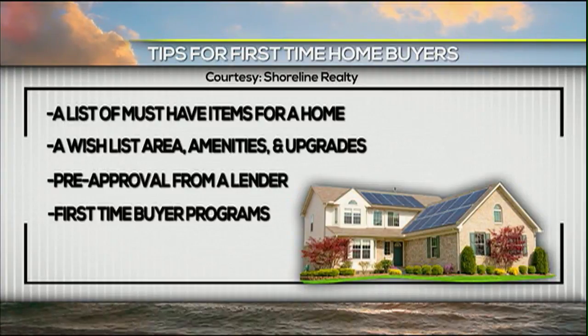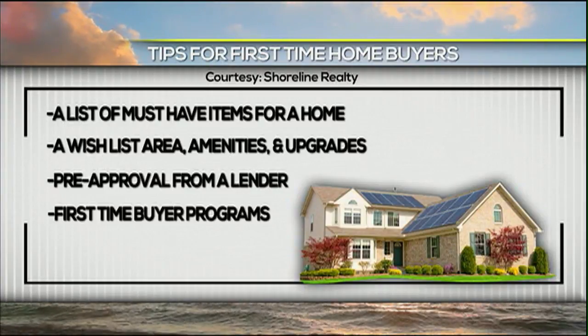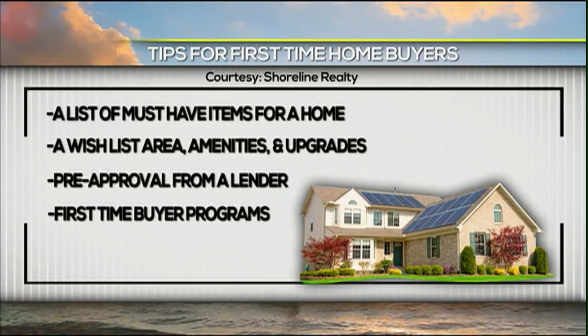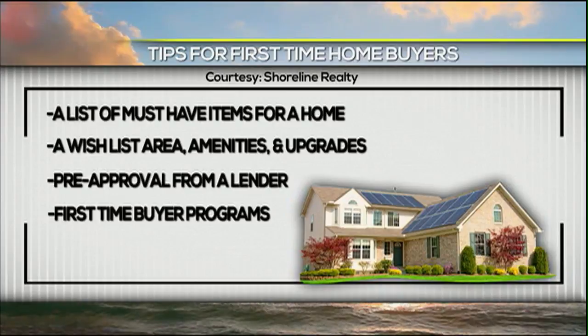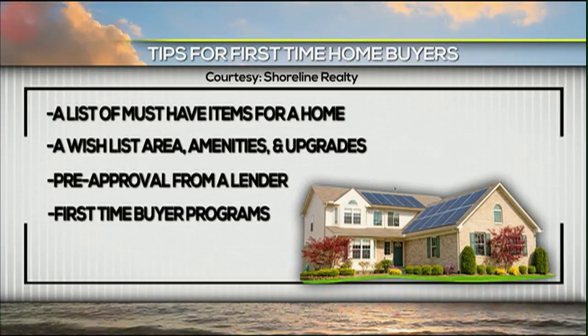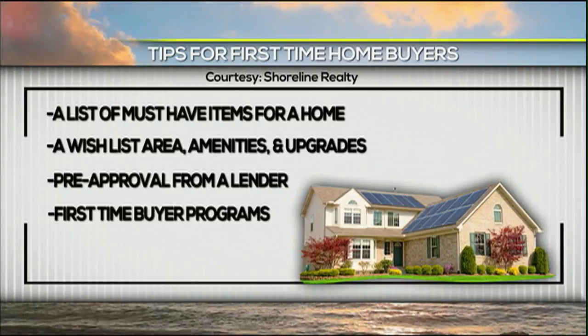Once we establish what they can afford, we get a wish list together for them. We ask how many bedrooms they need, how many bathrooms they need, if they're looking for a yard or are they comfortable with a condominium or maybe a townhouse. And then we begin the search — we look at the area they want and just start being realtors at that point.